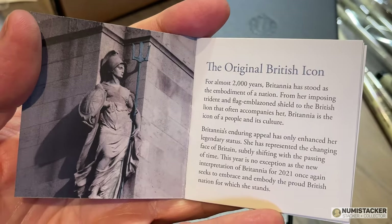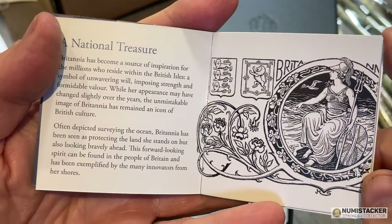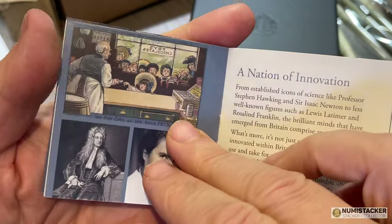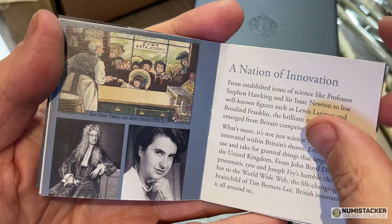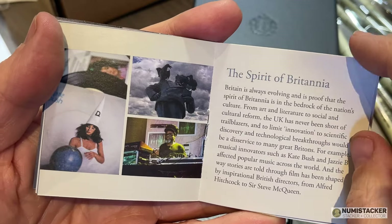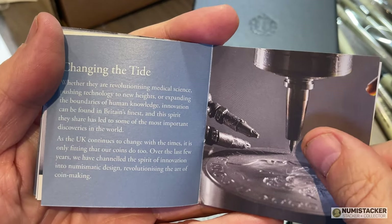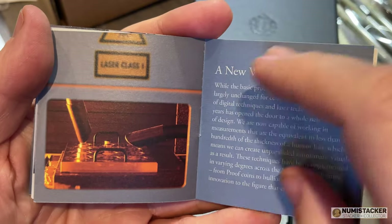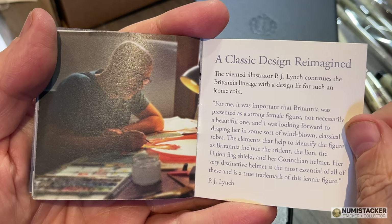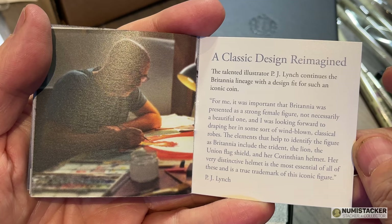The other sweet spot is the smaller denomination coins that are in the gold sets. The quarter ounce gold coin is available on its own with a slightly higher mintage. The 1/10th, 1/20th, and 1/40th of an ounce coins are only available in the sets, with the 1/20th and 1/40th only being available in the five coin set or the six coin set. So only 175 of those — a tiny, tiny mintage for the very small Britannias and also for the big one ounce Britannia.